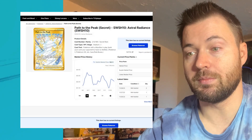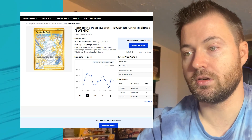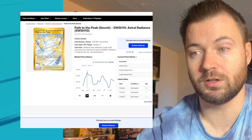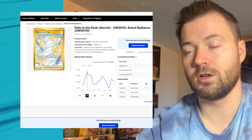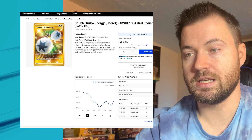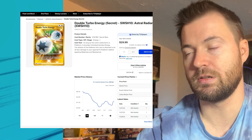Kind of shocking to see some of these actually go up. Path to the Peak from Astral Radiance has a very interesting graph — currently at $22.11; three months ago $21.36, so up by almost a dollar. Its highest point in the past three months was around September 12th to 14th at about $23.53. Double Turbo Energy from Astral Radiance is currently at $17.44; three months ago $20.08, so it's lost almost $3 in value.